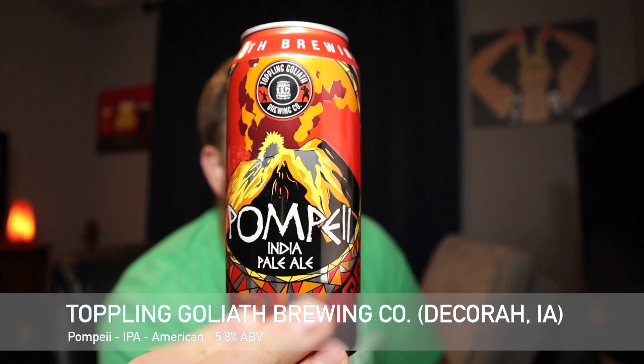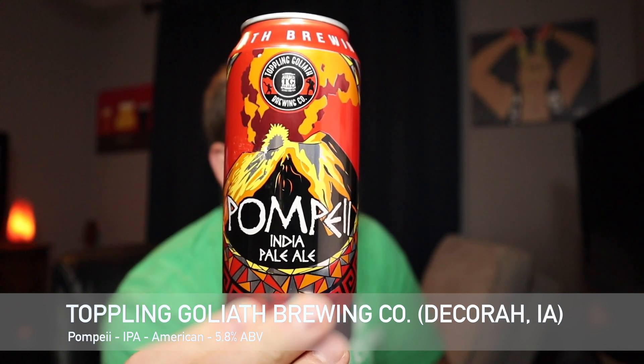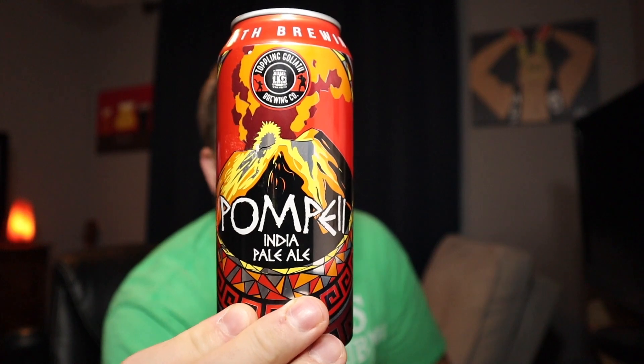Hey guys, welcome back to South 10 Beer Reviews. I'm Tyler, thanks again for stopping by. Got another beer review tonight — this is going to be another one from Toppling Goliath Brewing Company, and this is going to be their Pompey, which is a 5.8% IPA.